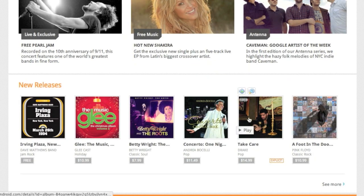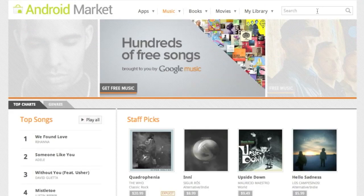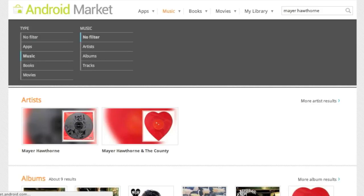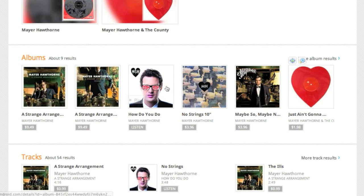So if you say, 'Oh, Drake's new album's out, I want to hear that,' you can press play and preview the album and listen to samples. But let's say I want to purchase an album. I'm going to search for an artist I know — Mayer Hawthorne. I'm going to go down and see how you do, then press Listen.